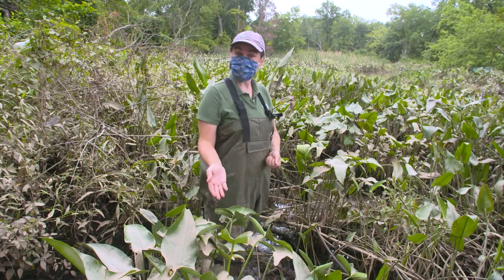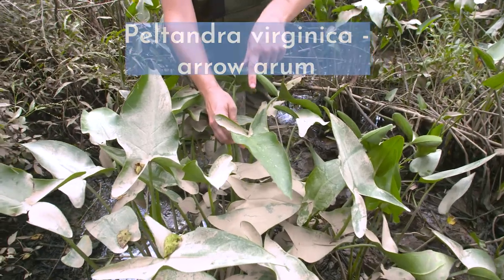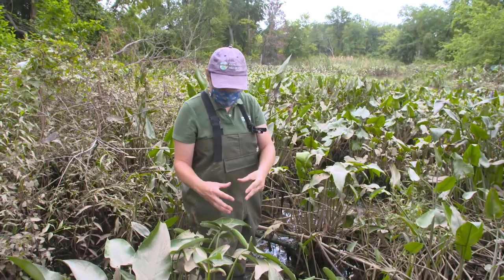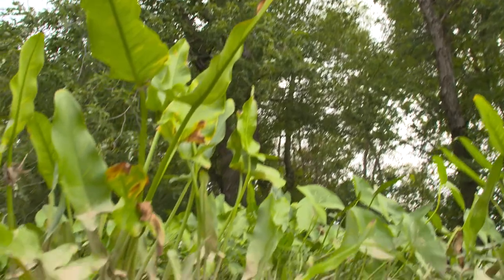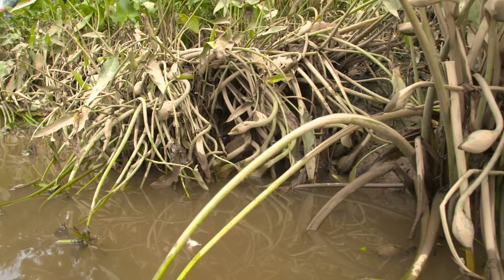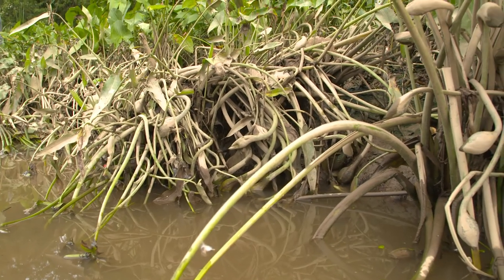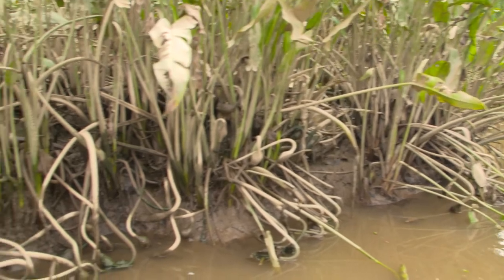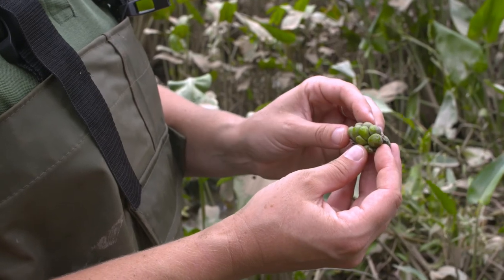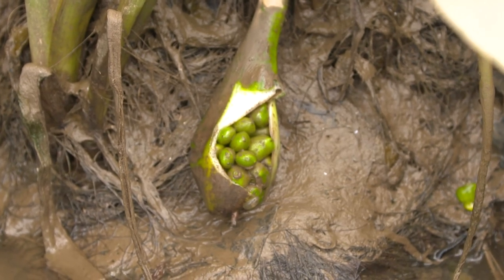Another cool wetland plant is this one right here, which is called arrow arum. It's called arrow arum because the leaf looks like an arrow. This plant doesn't get as tall as wild rice, but it gets big, wide, dense leaves and creates a nice canopy over the wetlands that provides really great habitat for all that wildlife — fish, turtles, ducks, all kinds of stuff that lives in the wetland. Some people even call arrow arum duck corn because the seeds look like little corn kernels and ducks will come along and peck at the seed pod and eat the seeds.